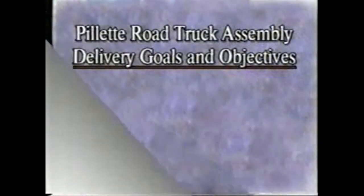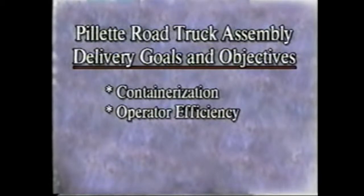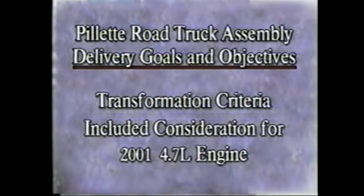The plant delivery goal is a function of four measurements of workstation optimization, including containerization, operator efficiency, supervisor involvement, and work in process. Although specific targets for the 1999 calendar year are percentages of whole tasks, our goal was to optimize all engine line workstations to an 85% efficiency level. In addition, future consideration for the 2001 model year 4.7 liter engine and related processes were integrated into the required transformation criteria.